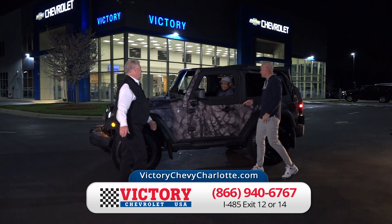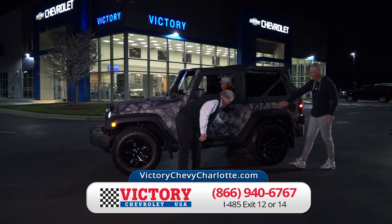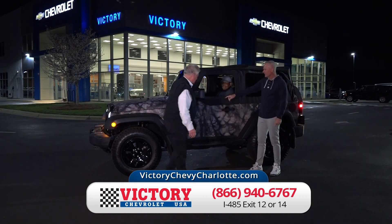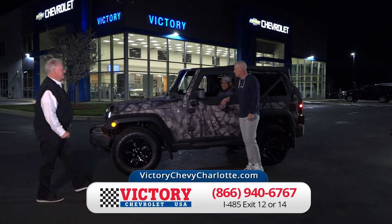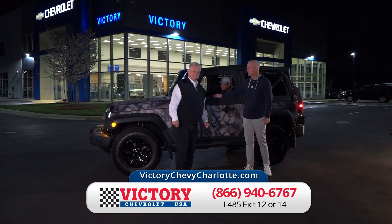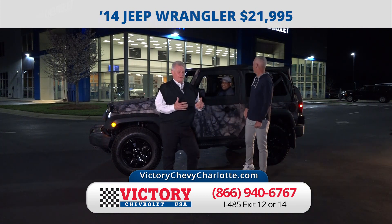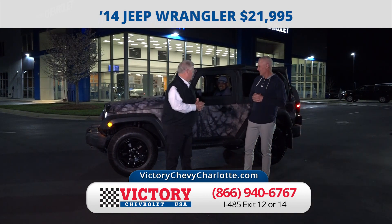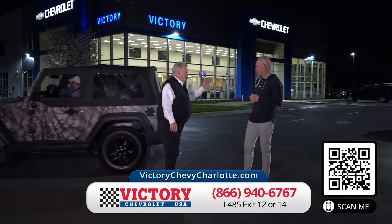Somebody has spent some money on this Jeep. It's a 2014 Jeep Wrangler wrapped in camouflage. Look at the tires on this thing. Extremely low mileage — just 40,000 miles — for just $21,995. He didn't want to trade it, but every time he parked it near the woods he lost it. The soft top is brand new, hitch on the back, ready to go.